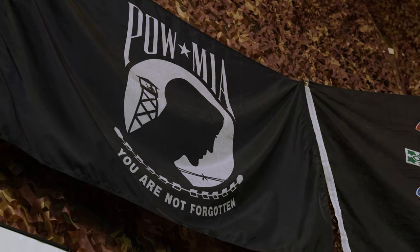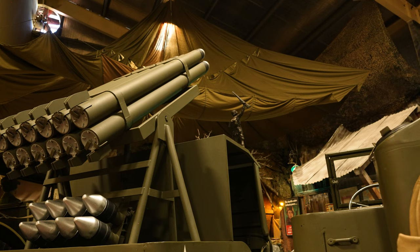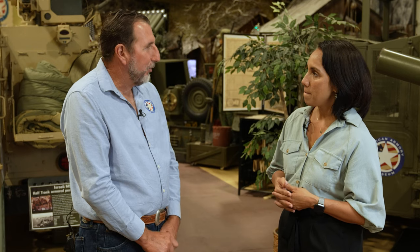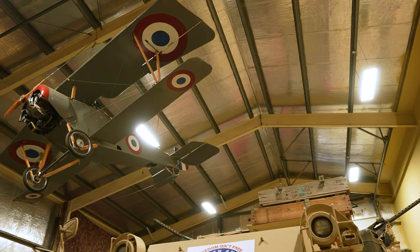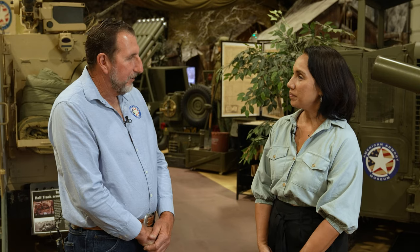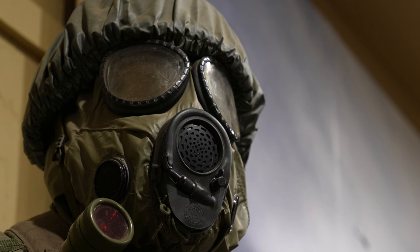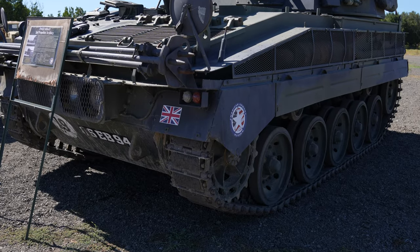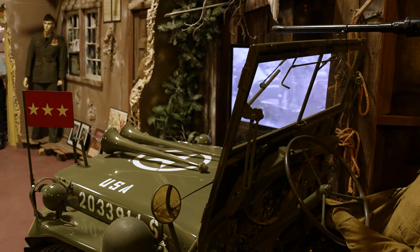When people come here and they see these displays, the flags, all of the equipment and the artillery, what is their general reaction? I always look for the wow factor. Usually as soon as they walk into the World War II section, I always get a wow out of them. They look in, they see all the vehicles, airplanes hanging from the ceiling. We have displays going back from World War I to the Gulf War, everything from motorcycles to tanks. Our World War II display is based around General Patton. We have one of General Patton's original Jeeps from World War II.